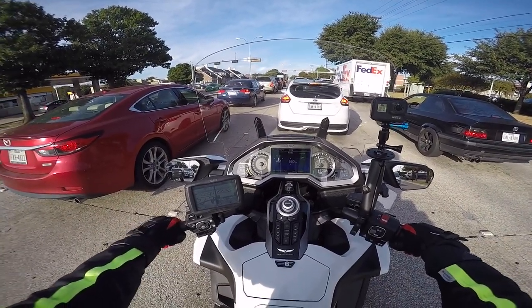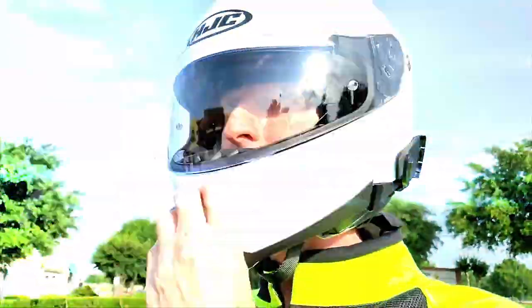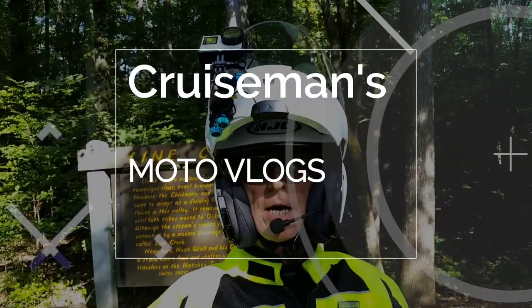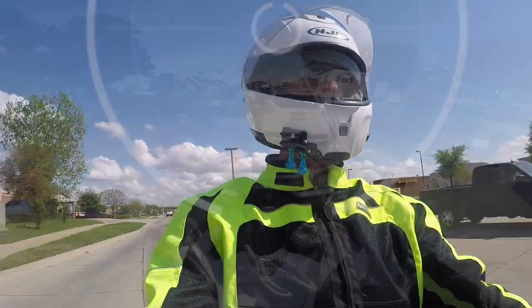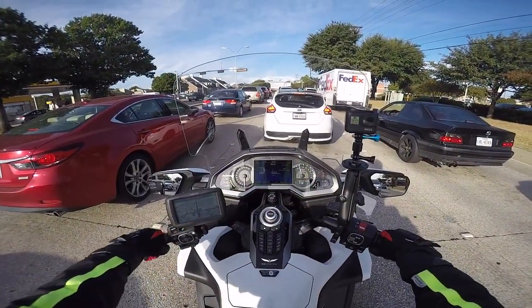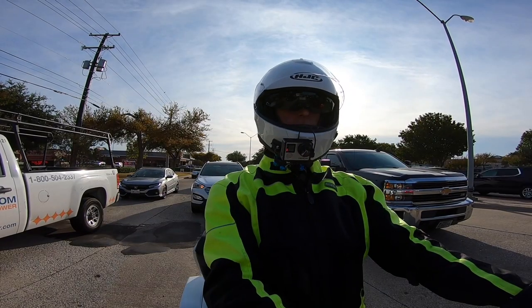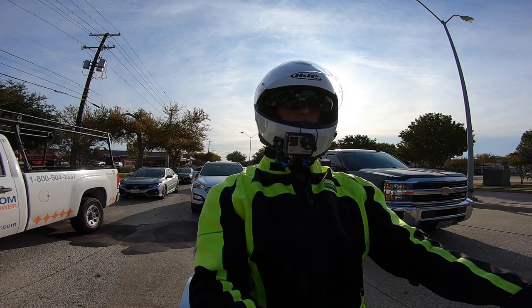I've been meaning to ask you the last couple of motovlogs what you think of my shorter intro video and audio — I changed the audio up. I went from about a 30-second intro down to about a 12-second intro. Some of you were complaining the intro was too long, so I'll just make it shorter and see if that satisfies everybody.